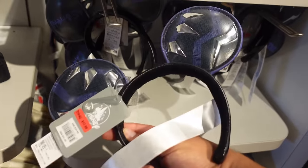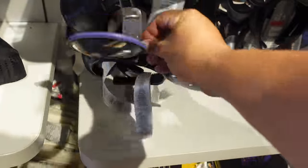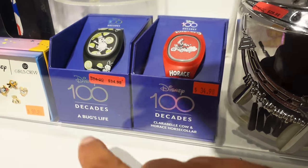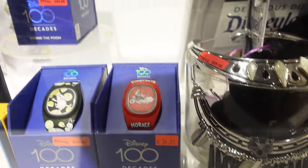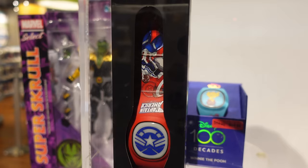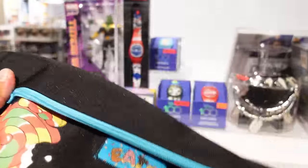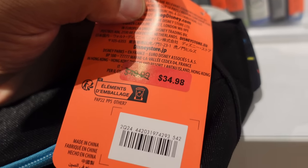They also still have the Wakanda ears — originally $29.99, now $17.98. They've got Magic Bands as well: a Bug's Life one and a Clarabelle horse one at $34.98, originally $64.99; a Winnie the Pooh one at $44.98, originally $64.99; and a Captain America one at $32.98, originally $49.99. They also have Disney Eats fanny packs — originally $49.99, now $34.98.